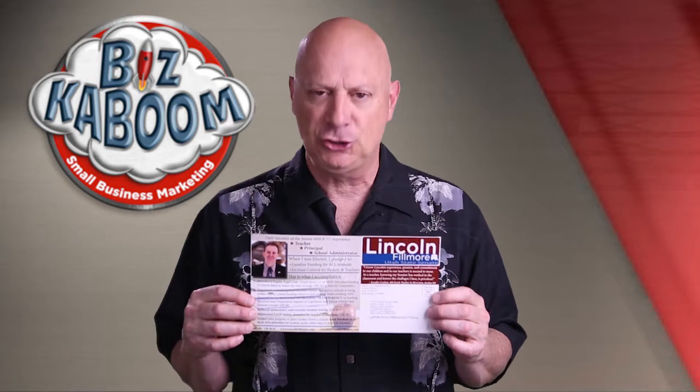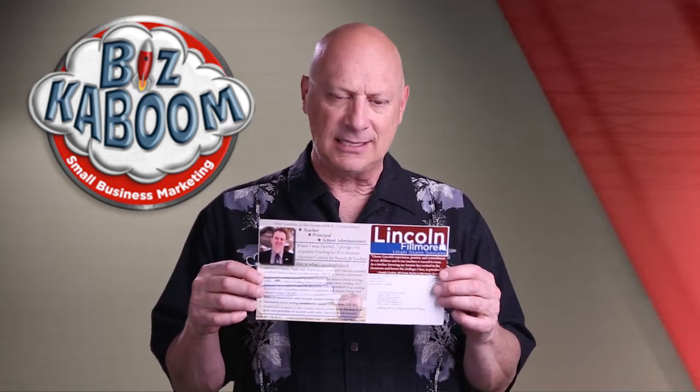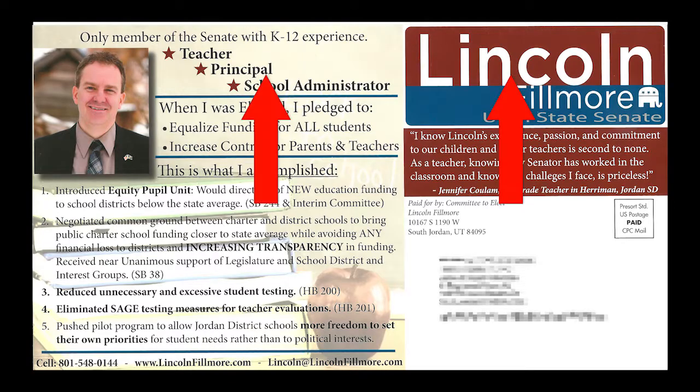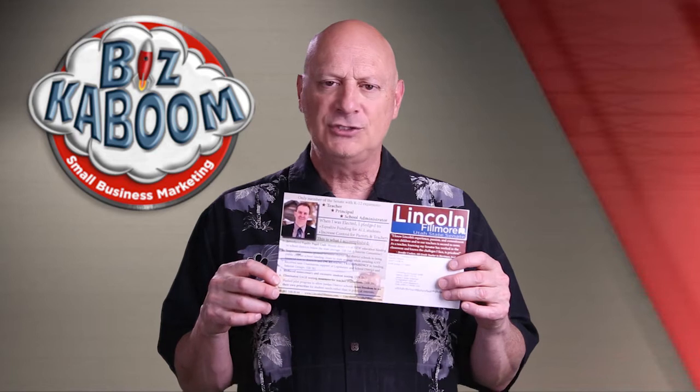So this is pretty amateurly done. You can argue what you want about the content, but it's got some serious problems. First of all, there's not a headline on it to be found on either side, unfortunately. Secondly, they put all the copy on the address side over top of a picture. What does that do to you? It makes you not read it because it's too hard to read.